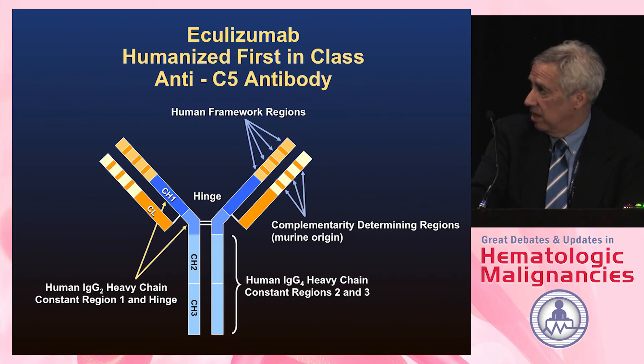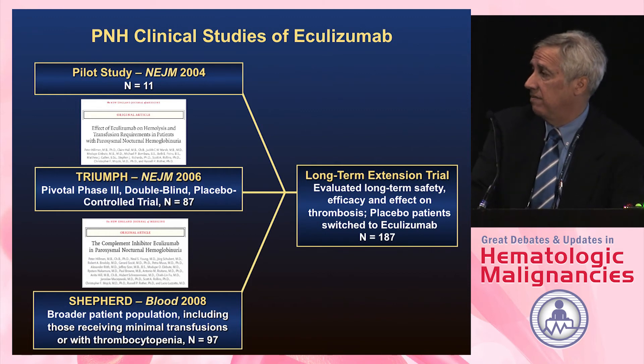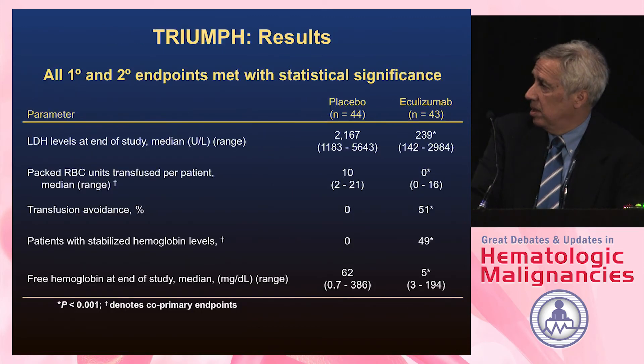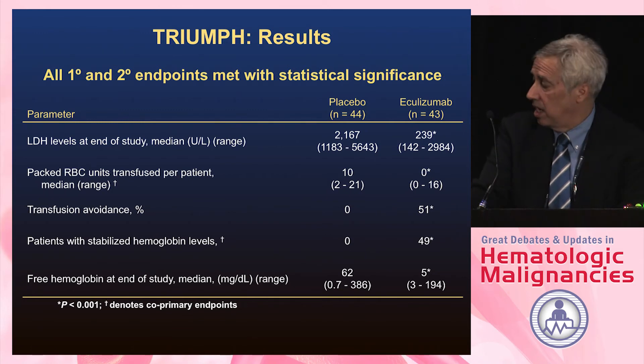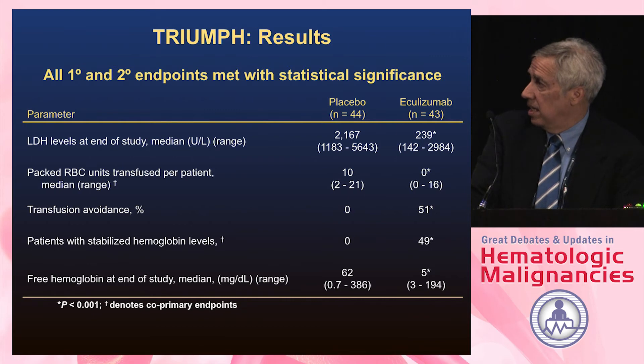Eculizumab was the first-in-class drug approved for treatment of PNH. It is an IgG4 modified molecule — IgG4 was picked because it would not activate complement itself — and it binds to C5. C5 was picked because patients congenitally deficient in C5 only get one type of infection, whereas hitting earlier forms of complement leads to a lot of immunosuppression. The primary endpoint of approval trials was transfusion avoidance in transfusion-dependent patients.